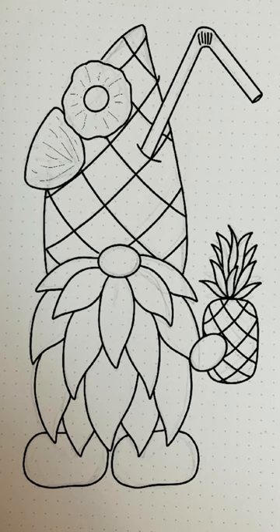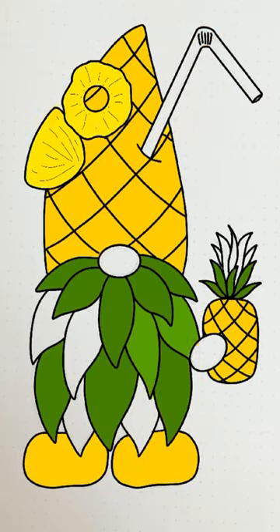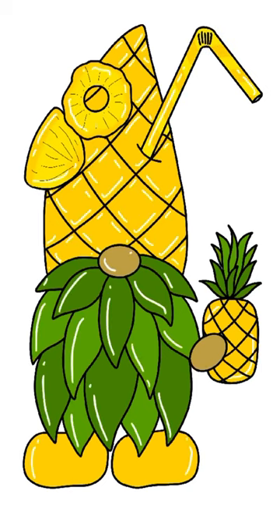I even added in a pineapple in his hand, and for some reason that straw — I didn't know if I wanted to keep it, but I thought it looked like a cute little pineapple drink, so I did end up keeping it in the end.